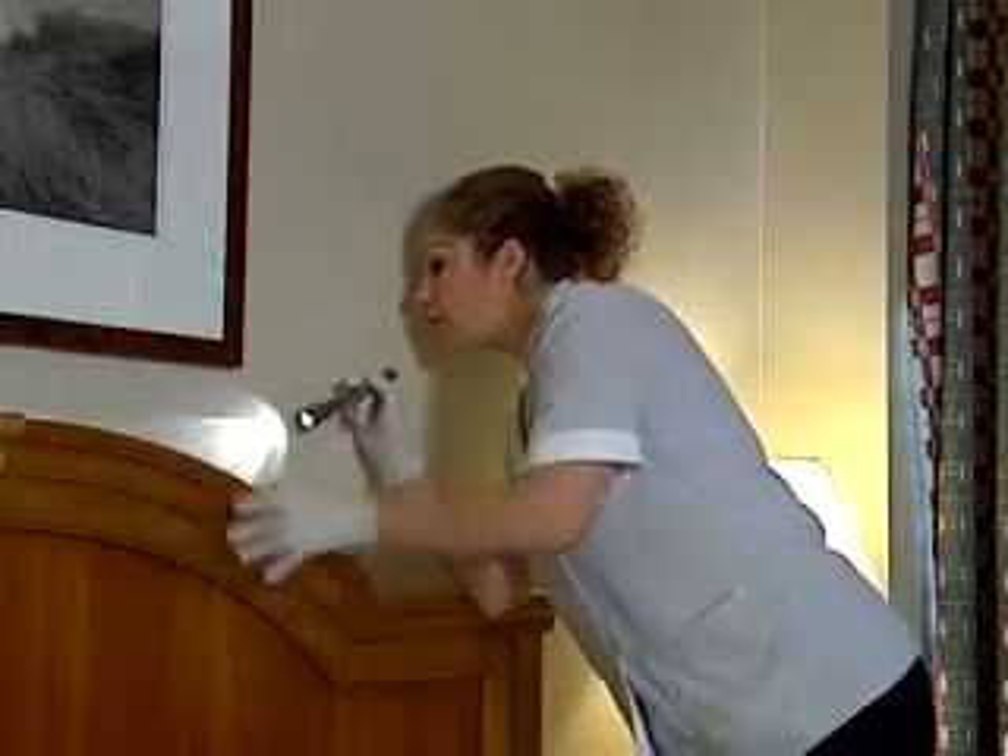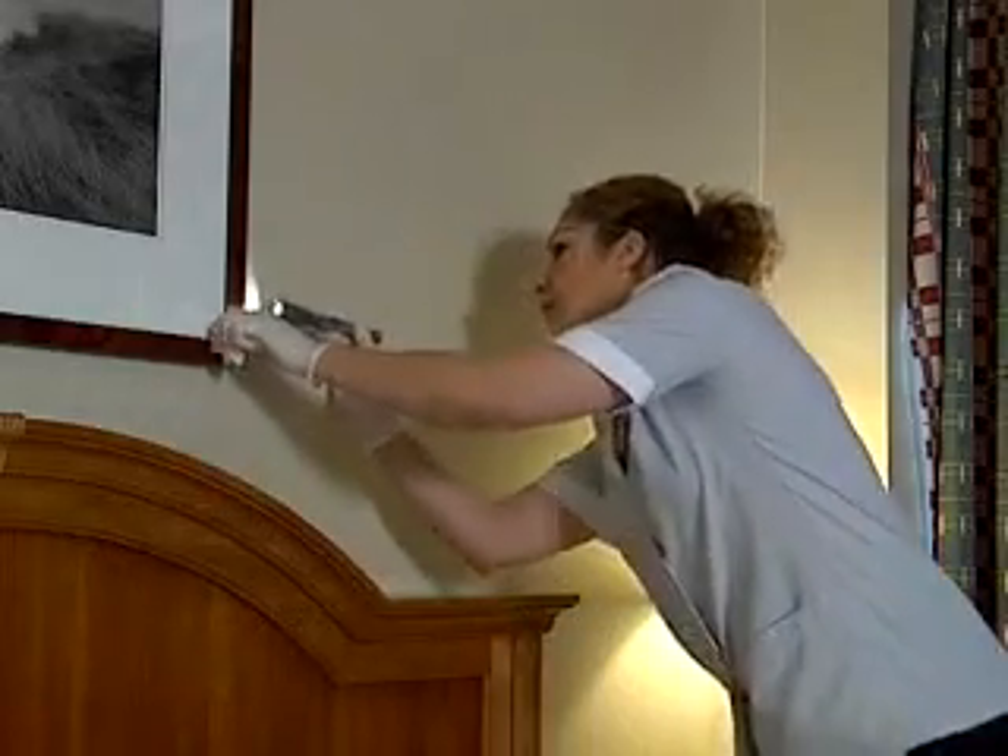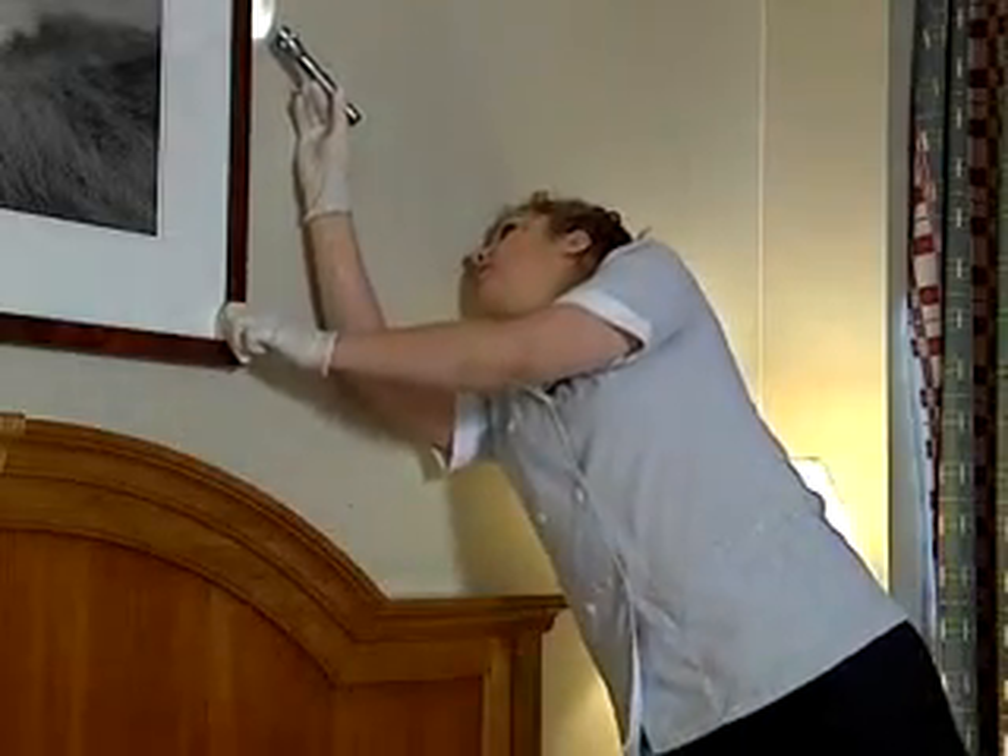Bed bugs can hide in the smallest spaces between headboards and walls. Check headboards thoroughly. Also, be sure to check underneath the bed skirting, especially in pleated seams and the corners at the headboard.